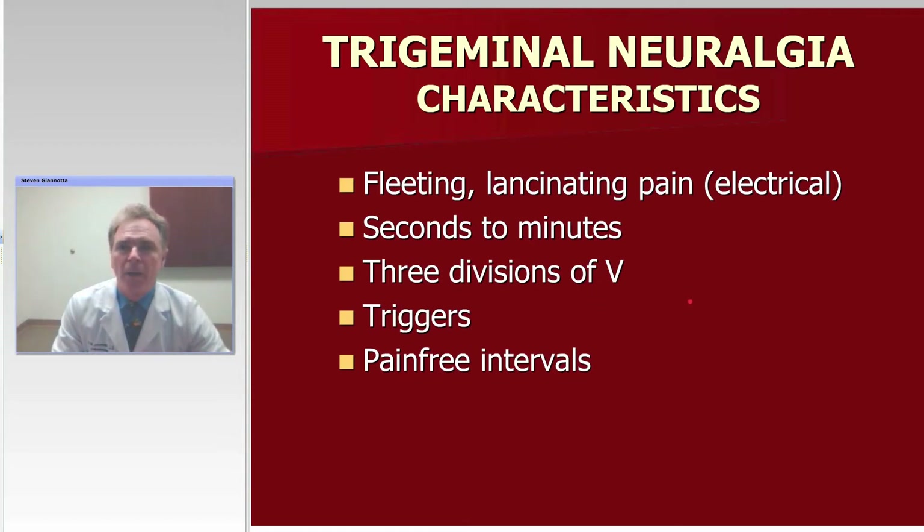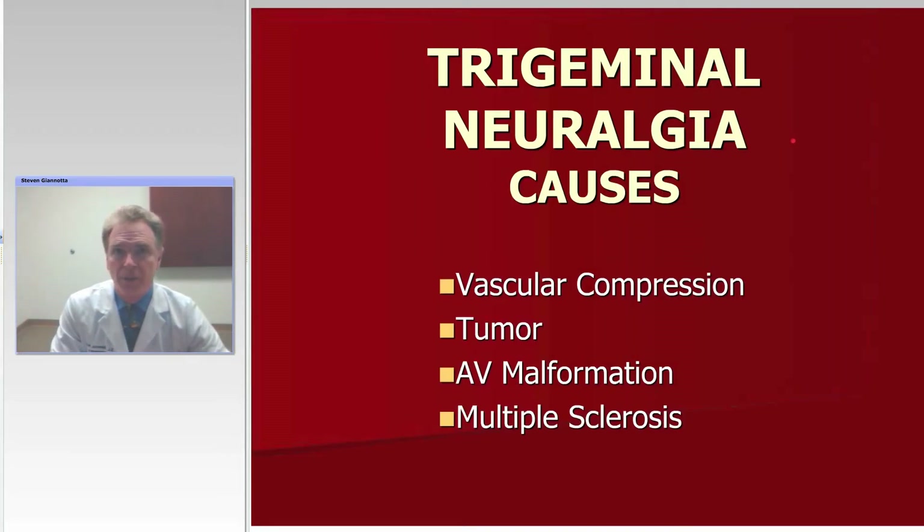Probably the second most important component of the patient's description of their pain is trigger phenomena. If a patient walks into the office describing their pain and they're holding their hand against their face, that's probably a good sign that you're dealing with some other form of pain — perhaps atypical facial pain — and may very well not be trigeminal neuralgia from a vascular compression association. Not all patients will have pain-free intervals, but pain-free interval is not a factor that would preclude the diagnosis of trigeminal neuralgia.